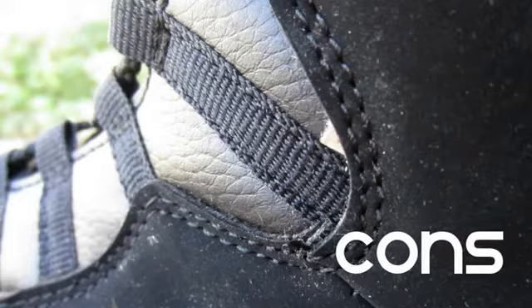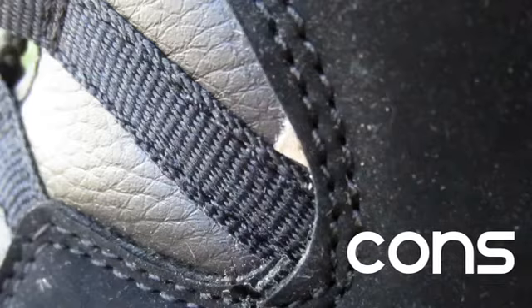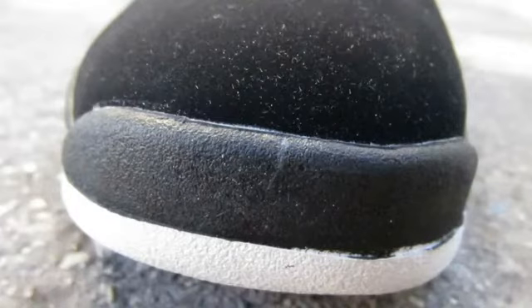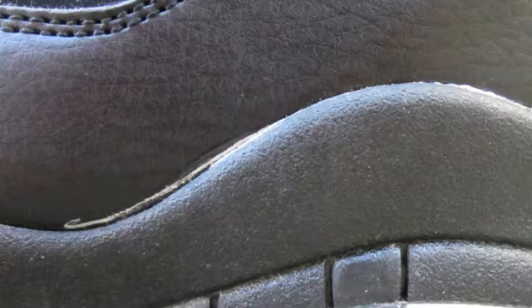Moving on to some pros and some cons about this shoe, we'll first start off with some cons. The first one I found is, since it is version one, you may find a little defects in the shoe as seen here. Another thing to point out is towards the front you can also see that it's kind of warped and not all the way 100% accurate. On one of the shoes I did find kind of like a glue outline, which could be an issue for some of you guys, but it doesn't look like it will fall apart easily.